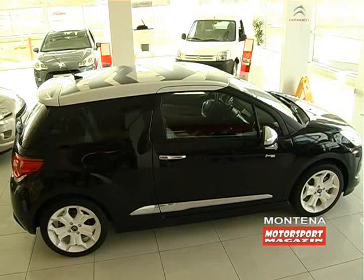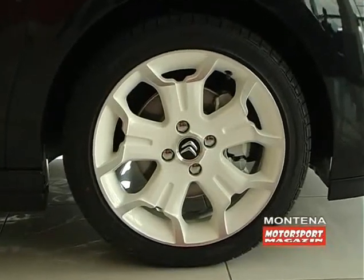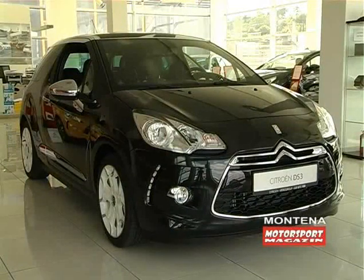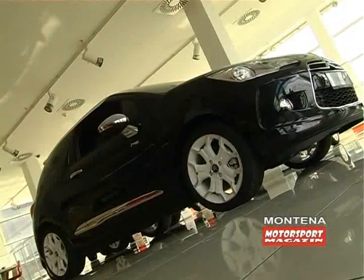Retrovizori su na ovom sportskom modelu u boji aluminijuma. Točkovi koji su od lake legure na sebi imaju Bridgestone pneumatike, model RE 050A, dimenzije 205/45 R17, koji su po našem mišljenju pun pogodak i pravi odabir ljudi iz Citroena.